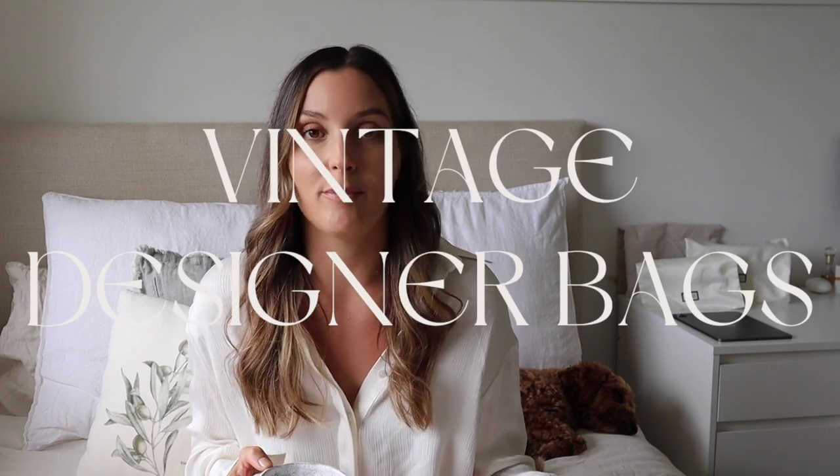In today's video I wanted to talk all things vintage designer bags, or pre-loved bags for that matter, because I can feel myself getting really excited to purchase another bag. Over the Christmas break I wasn't really thinking about fashion and bags, so that's why there hasn't been much handbag content lately. Now that we're in the new year and things are settling down, I can feel myself slipping back into my hobbies — browsing eBay, buying old bags, and giving them a bit of love.